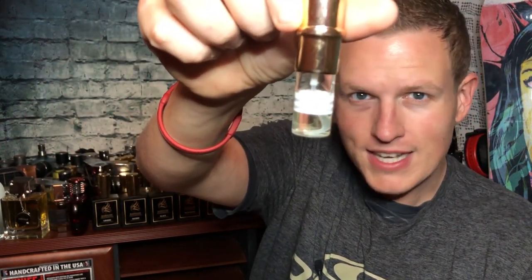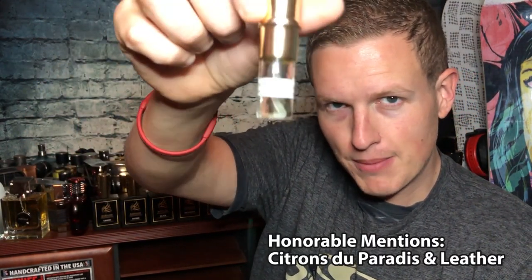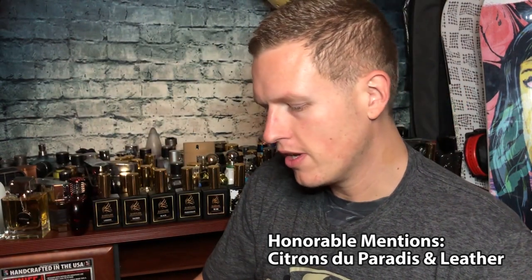I have two honorable mentions and they are both very, very good. The first honorable mention is Citrons de Paradise — I think that's how you pronounce it. I think that is an MFK Aqua Celeste clone. The only reason that this didn't make the list is because I find it very unisex. If I was a woman, this would definitely be on the list. I really like it — probably one of my favorite of the lemony, musky style niche fragrances. This one is my favorite definitely from Babylon fragrances.